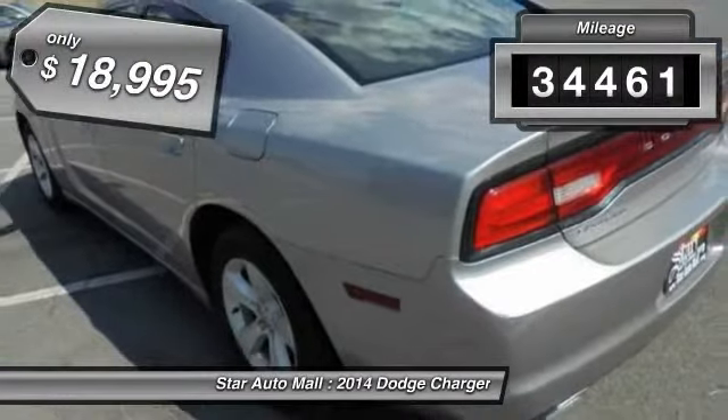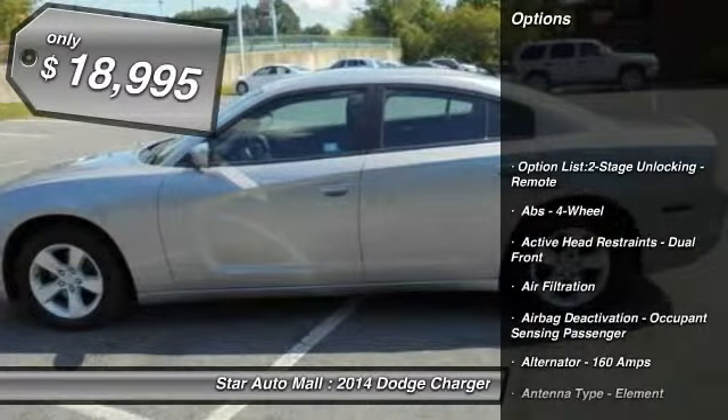This vehicle has less than 35,000 miles and is priced below $20,000.